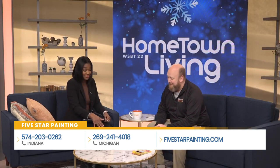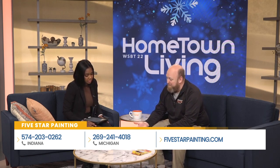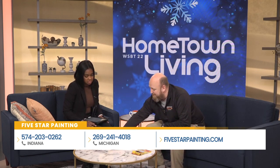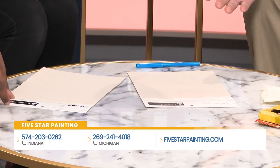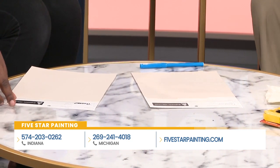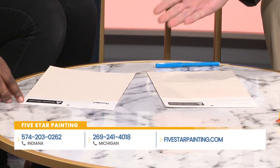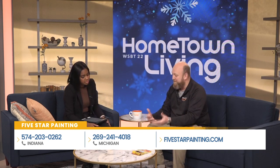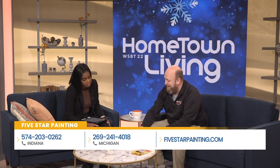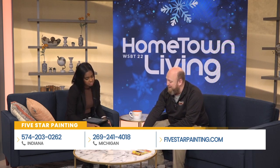I see that you have two different paints here. So both of these are actually products from Sherwin-Williams, but they're different products. This product here is Promar 200 — one of their best-selling products. This is a builder's grade product. It is their best-selling product, but it is not what we use. This one is Duration from Sherwin-Williams — this is the product we use.